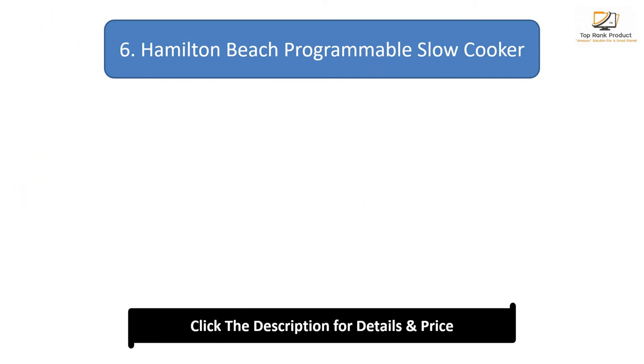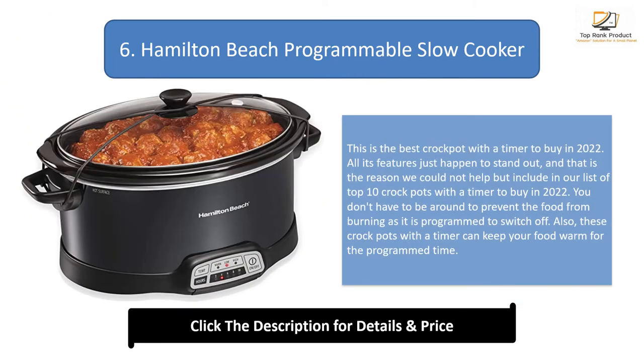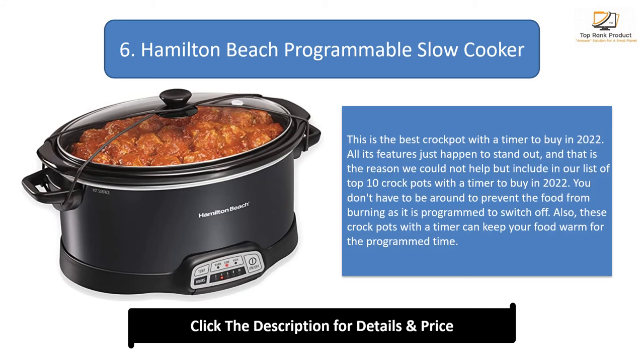Number 6: Hamilton Beach Programmable Slow Cooker. This is one of the best crockpots with a timer to buy in 2022. All its features just happen to stand out, and that is the reason we included it in our list of top 10 crockpots with a timer to buy in 2022. You don't have to be around to prevent the food from burning, as it is programmed to switch off. Also, these crockpots with a timer can keep your food warm for the programmed time.